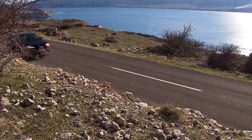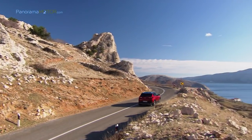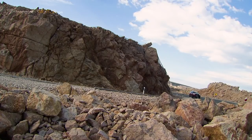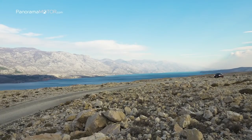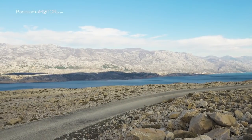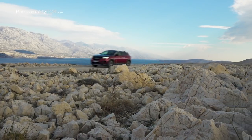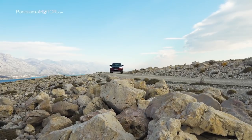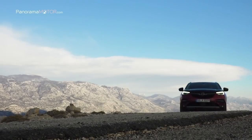Los estudios han demostrado que en la mayoría de países el 80% de todos los recorridos diarios cubren una distancia de menos de 50 kilómetros, por lo que para estos clientes el Grandland X Hybrid4 podría conducir con cero emisiones casi todo el tiempo. El Grandland X Hybrid4 ofrecerá cuatro modos de conducción —eléctrico, híbrido, 4x4 y deportivo— que permitirán a los conductores adaptar las características del automóvil a sus preferencias. Por ejemplo, la elección del modo híbrido permite que el automóvil seleccione automáticamente su modo de propulsión más eficiente, con la posibilidad de cambiar al modo eléctrico para conducir con cero emisiones al llegar al centro de la ciudad.